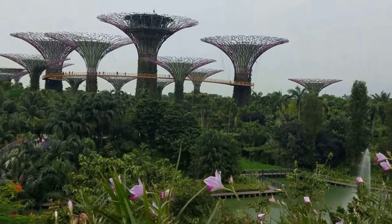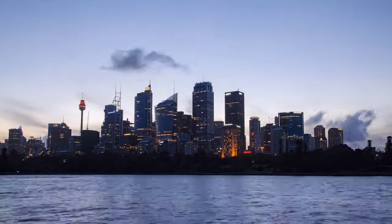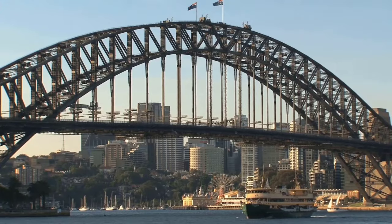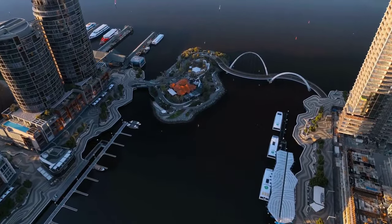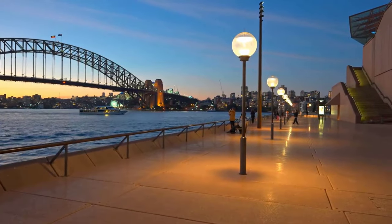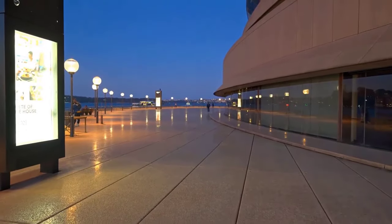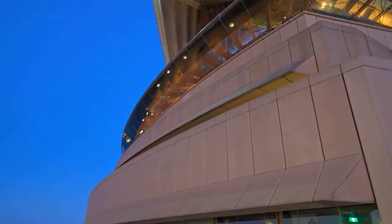Nearby, stroll through the Royal Botanic Gardens and check out the historic Rocks neighborhood. For a thrill, climb the arch of the Sydney Harbor Bridge. And be sure to take a ferry from Circular Quay to appreciate the Opera House's impressive waterfront location. With this insider advice, you'll be set to make the most of your visit to the magical Sydney Opera House.